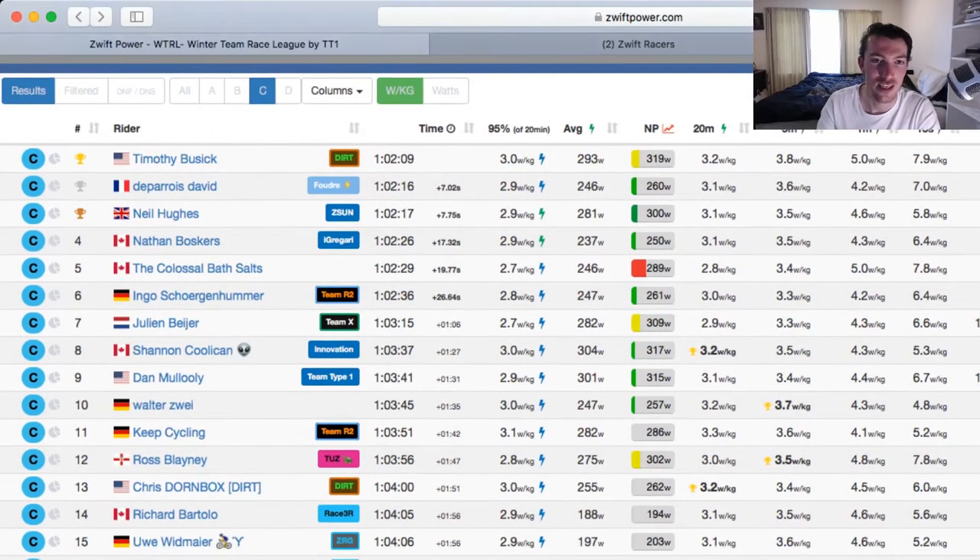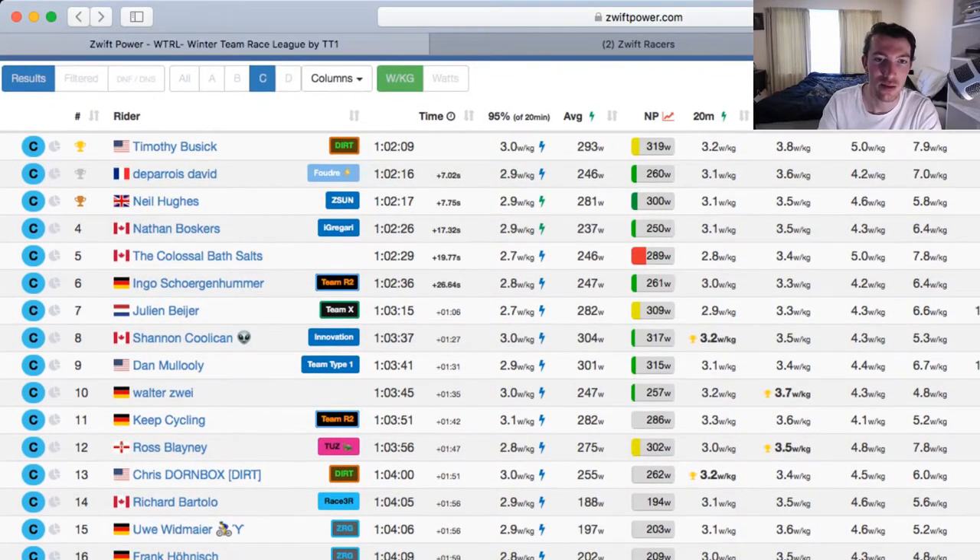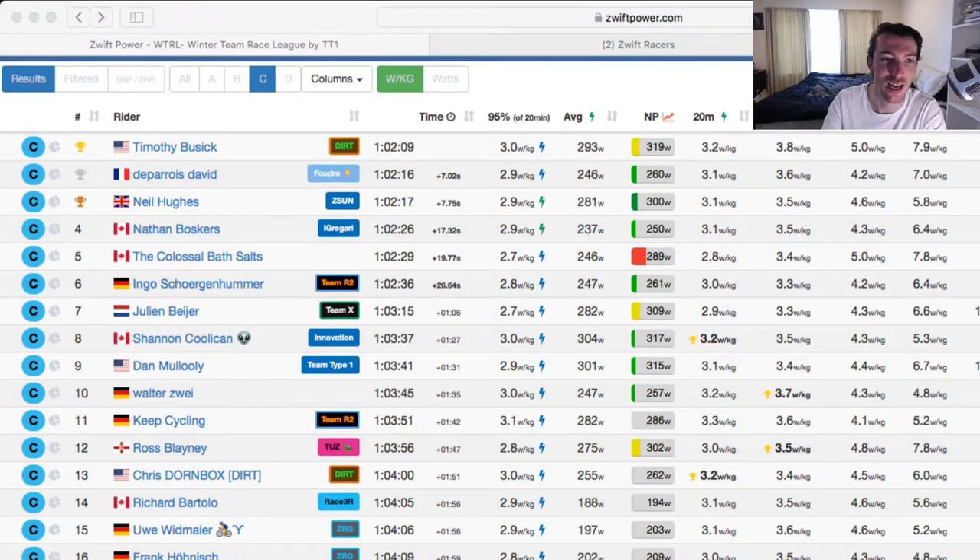Finishing the C grade, Timothy Busink out of the Dirt team won by 7 seconds over Daparar David and Neil Hughes. Our filmer Ingo Shorgenheimer came in at 26 seconds back — pretty close to the front. Really great effort from everyone. Also last week's filmer, Julian Beyer, just behind that as well.